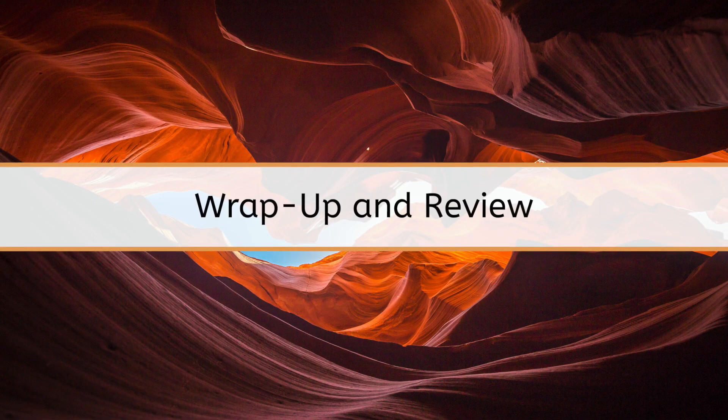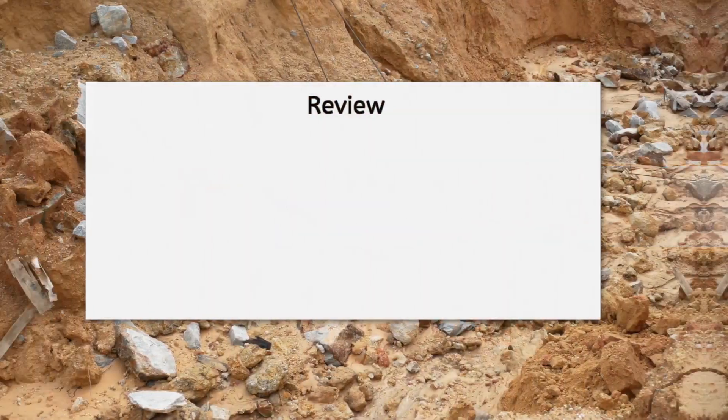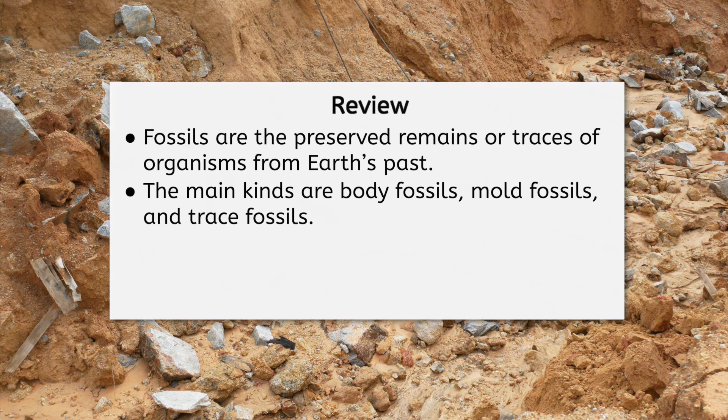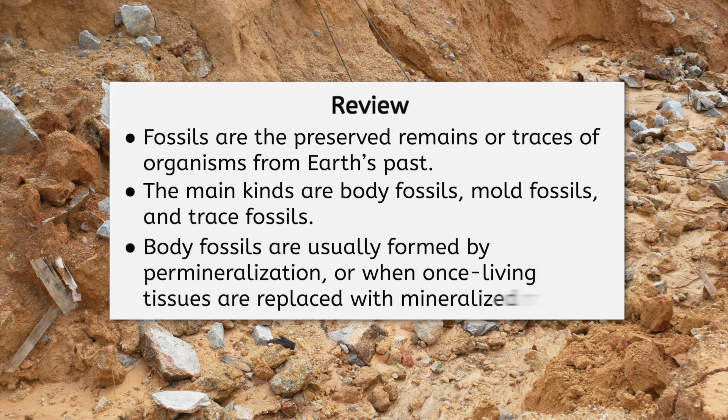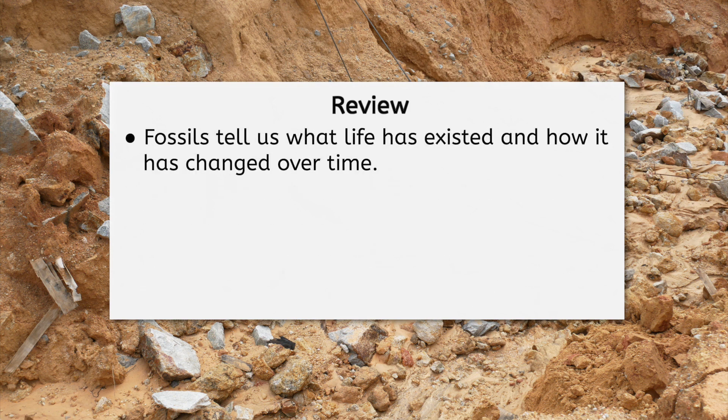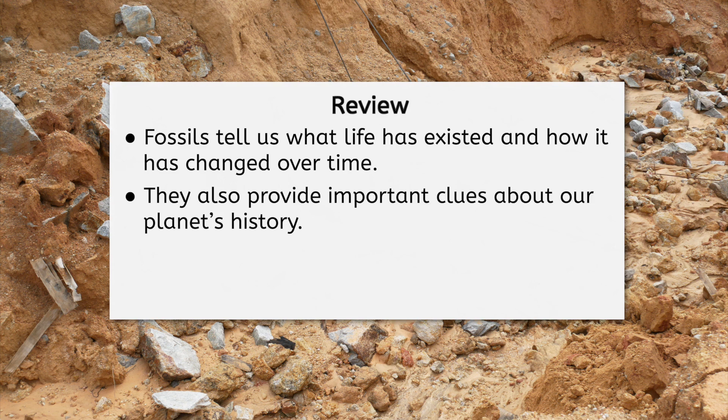Let's recap what we've learned today. Fossils are the preserved remains or traces of animals, plants, and other organisms from Earth's past. The main kinds are body fossils, mold fossils, and trace fossils. Body fossils are usually formed by permineralization, which is when the once living tissues of an organism are replaced with mineralized rock. Fossils are important because they tell us what life has existed here and how it has changed over time, providing important clues about our planet's history as a whole.